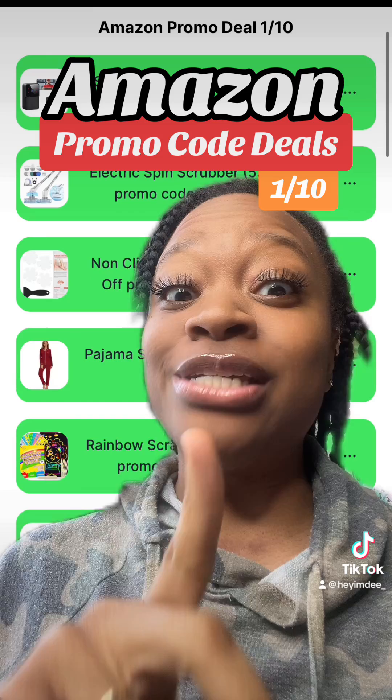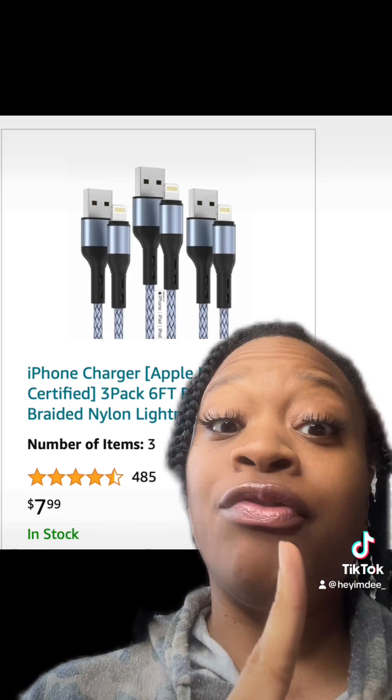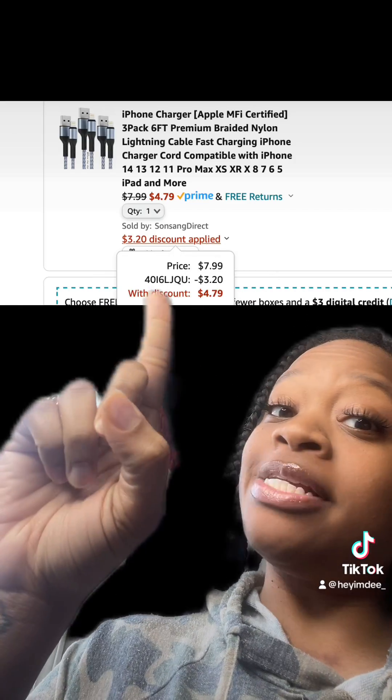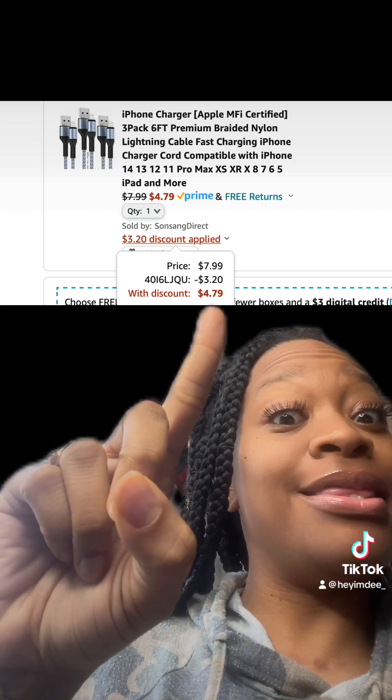Definitely stay tuned y'all because we got a freebie. So if you need an iPhone charger, this set right here has really good reviews. Once you enter this promo code at checkout, you'll end up paying this price.